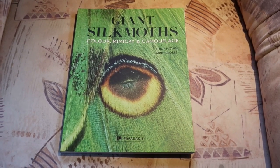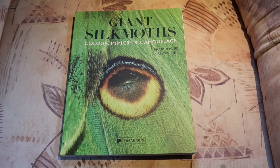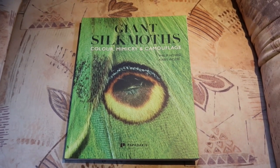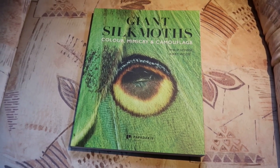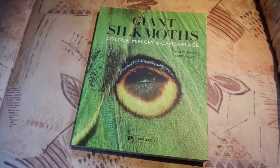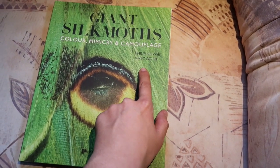Hello everyone and welcome to this episode of Let's Read Together. Today I have a really nice book that covers one of my favorite families of moths — the Giant Silk Moth, aka the Saturniidae. So this book I got cheaply from a friend, and I'm really happy to have it because it has some amazing pictures and information. It's called Giant Silk Moths: Color Mimicry and Camouflage by Philip House and Kirby Wolf.